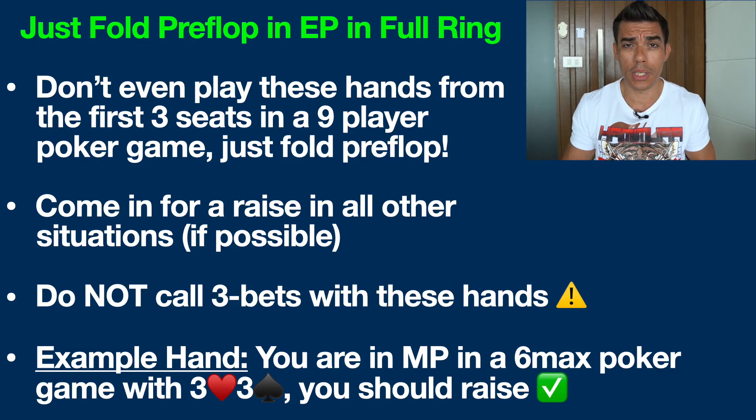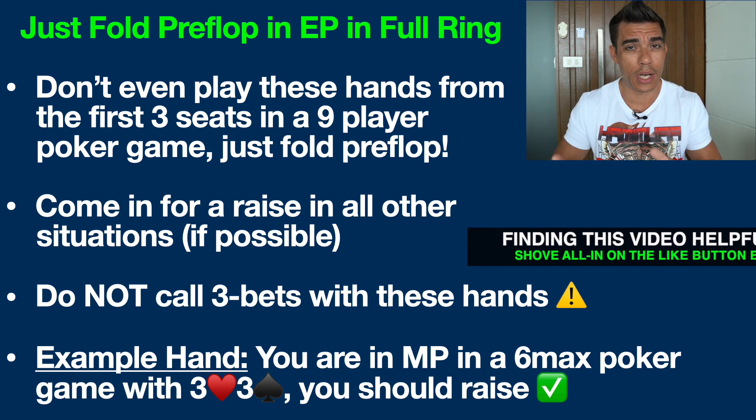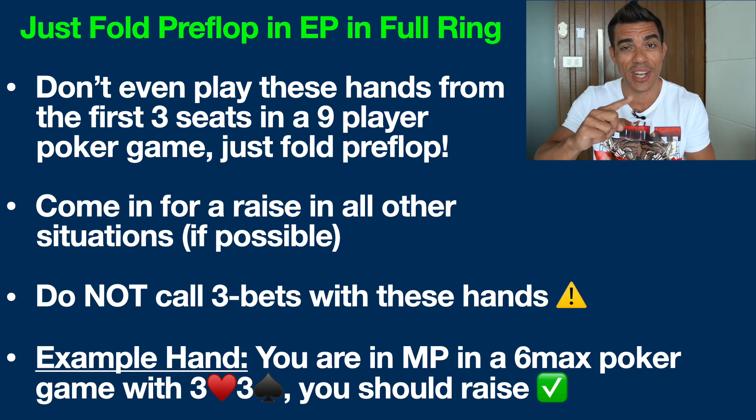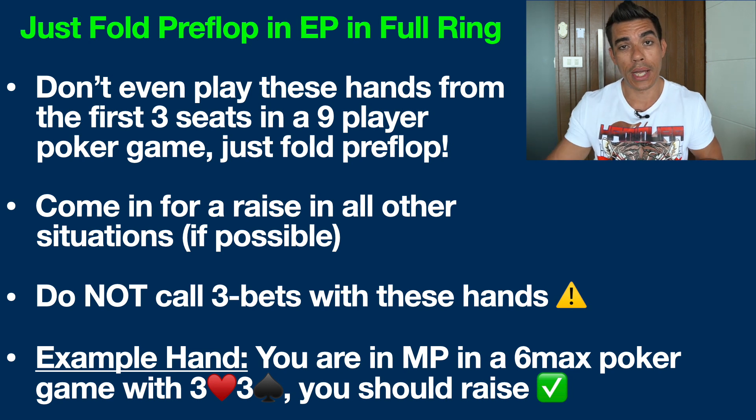The bottom line is we want to be taking control when we enter the pot. If somebody has raised already, we should be calling with these small pocket pairs in order to hit a set on the flop. A set is when we make three of a kind on the flop, and that is a very strong hand because it is well hidden. Unlike trips — where if you had a hand like 8-7 and the flop came 7-7 king, everyone can see the pair on the board — but if you have pocket threes and the flop comes king-3-8, your hand is much better disguised, and you can often win a massive pot if somebody has a king.